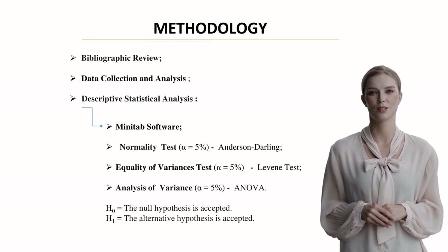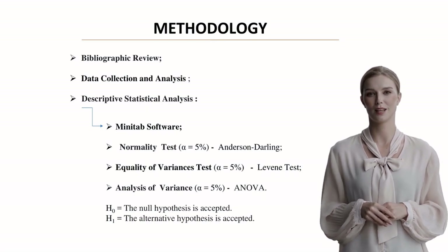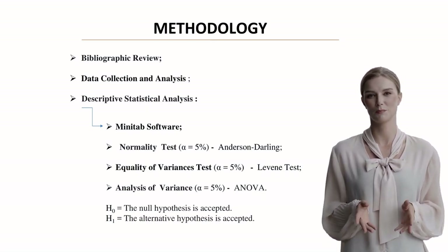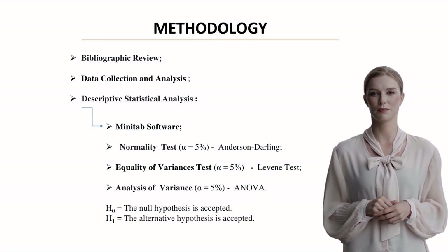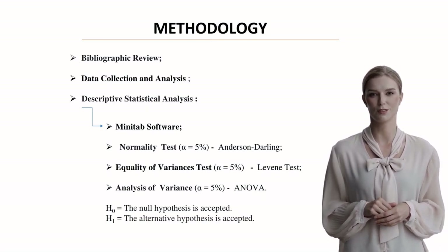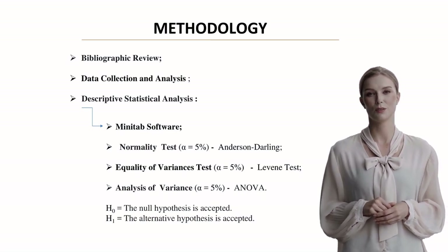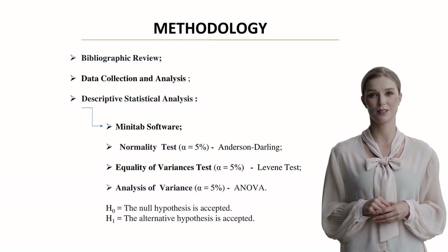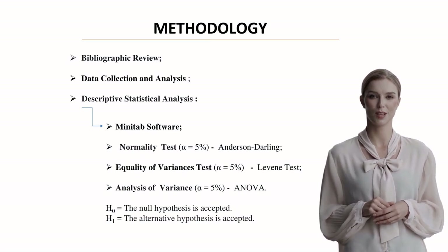The methodology combined several analytical approaches. After a comprehensive literature review, the team collected and analyzed data using Minitab software. They employed three key statistical tests — the Anderson-Darling normality test, Levene's test for equality of variances, and ANOVA — all with a significance level of 5 percent.